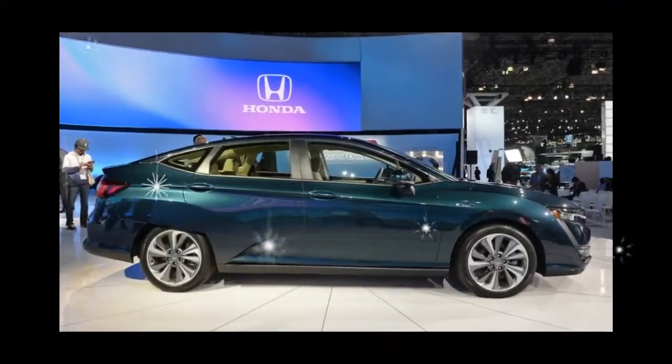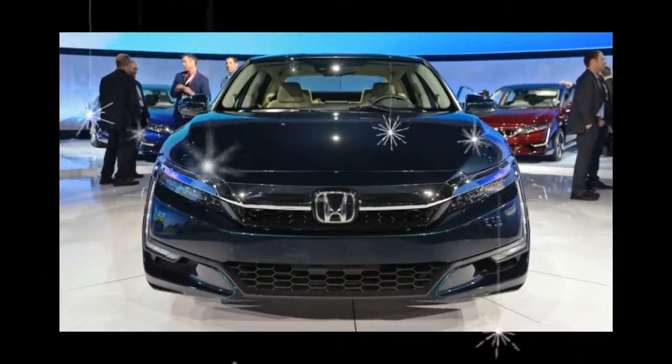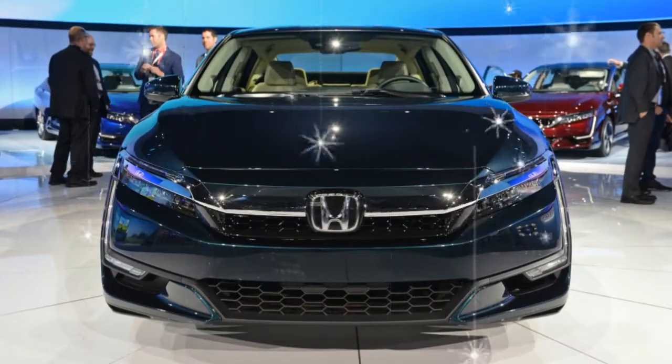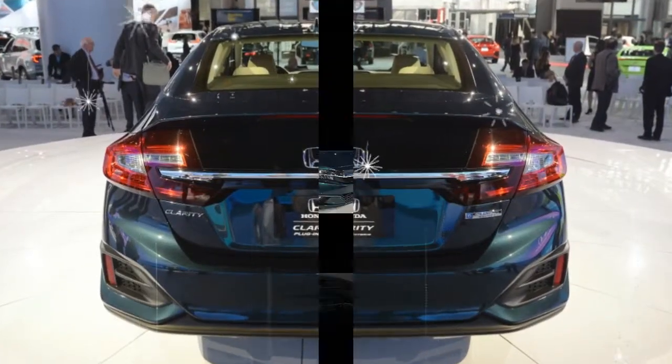If both bills pass, a joint committee will ultimately determine whether the credit stays or goes. Honda has said it will push ahead with its product plan with or without the tax credit, aiming for electrified vehicles to make up two-thirds of its global sales by 2030.